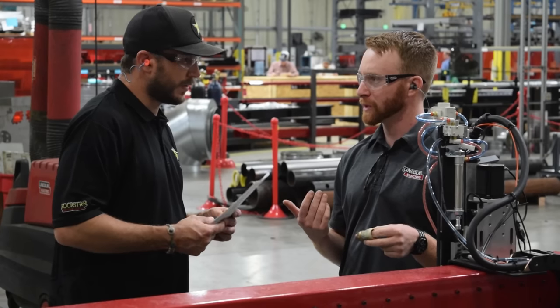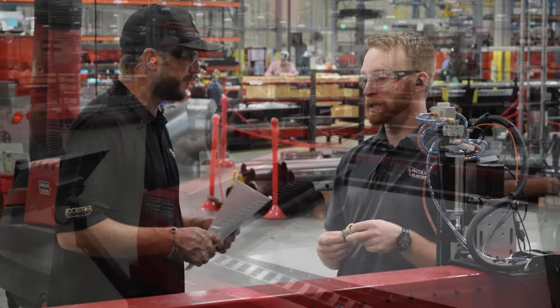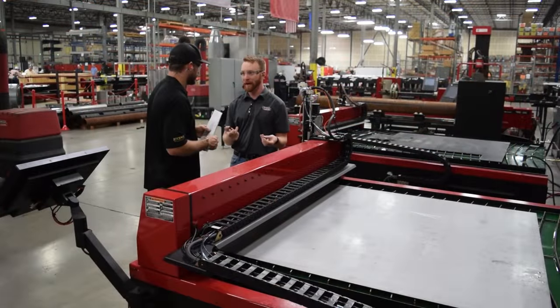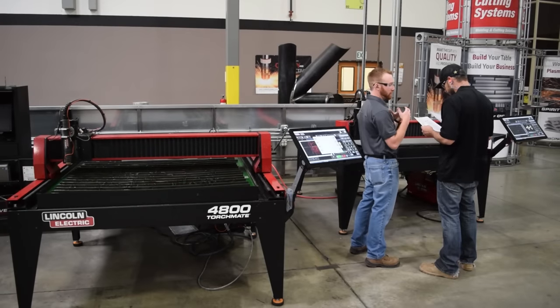I could not believe the ease of this. When it comes to CAD, it's like that three-letter word that scares anyone. I solve most of my problems with a hammer — you really can't solve that problem with a hammer. So they put me on the computer, started going through the training, and it's honestly point and click. It's so simple to run.